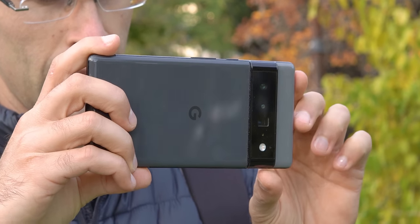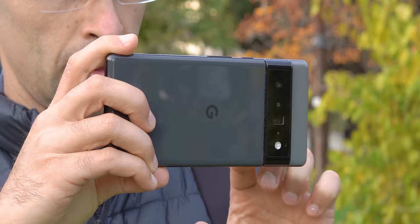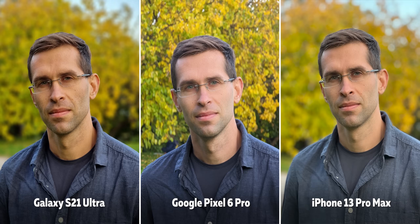What I find particularly strange is that Google doesn't allow you to use the Periscope 4x zoom camera for portraits — that would have been amazing — while on the iPhone and Galaxy you can use their 3x zoom cameras for close-up portrait shots. Using the 4x camera alone gives you quite a bit of natural bokeh, but it doesn't look quite as good as portrait mode on the other two. This is probably something Google could add via a software update.